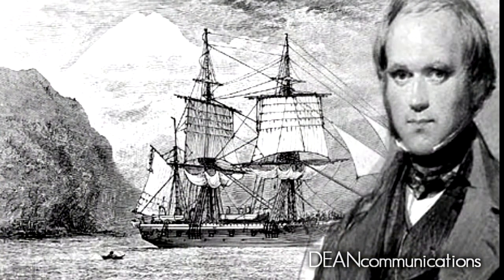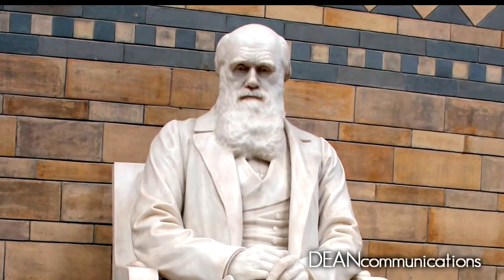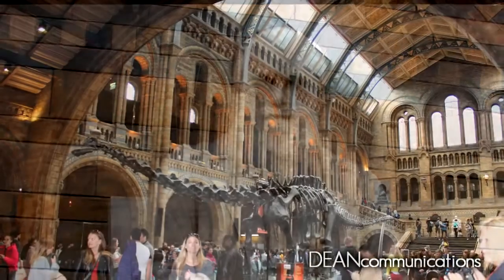The museum contains specimens gathered by world-famous naturalist and geologist Charles Darwin on his five-year voyage around the world aboard the HMS Beagle. A statue of Darwin overlooks the main hall in the Waterhouse Wing.